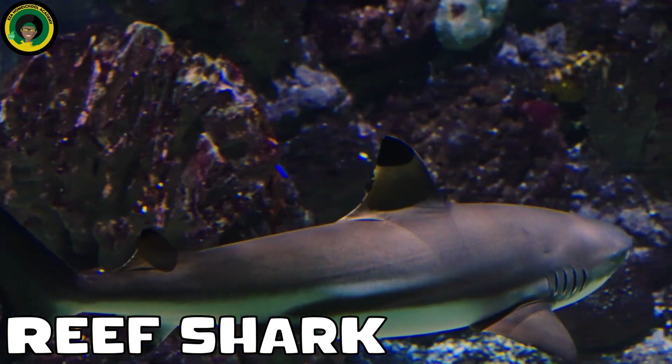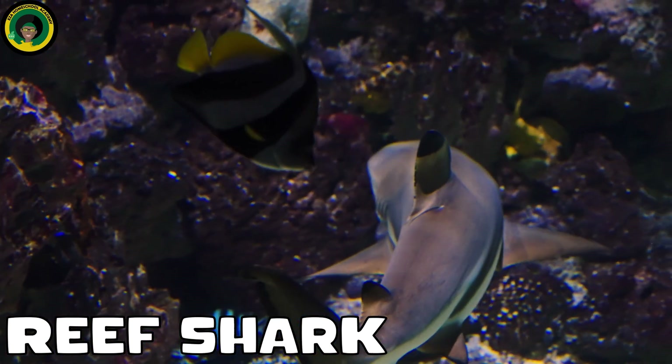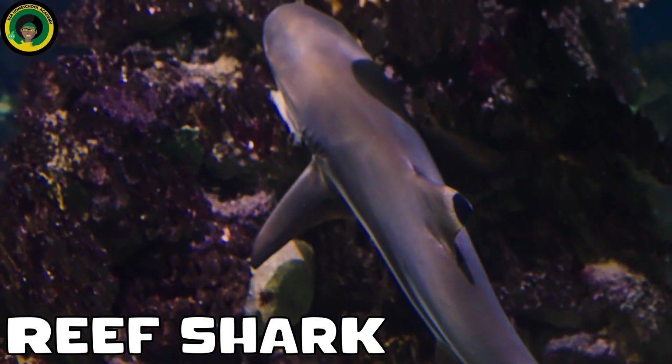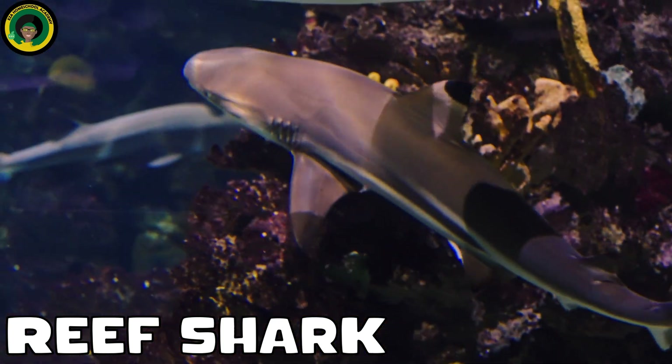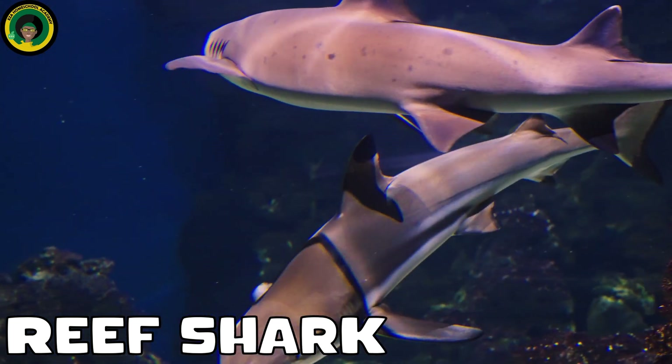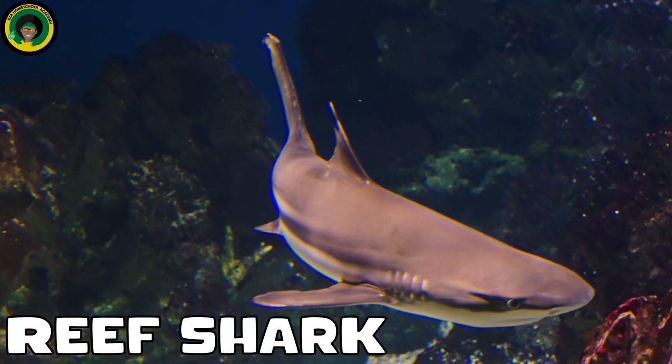Reef Shark. The reef shark, also known as the black tip reef shark, is a common shark species found in many tropical coral reefs. They are relatively small and typically not considered dangerous to humans.